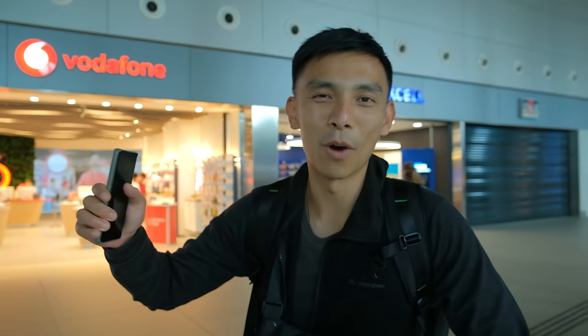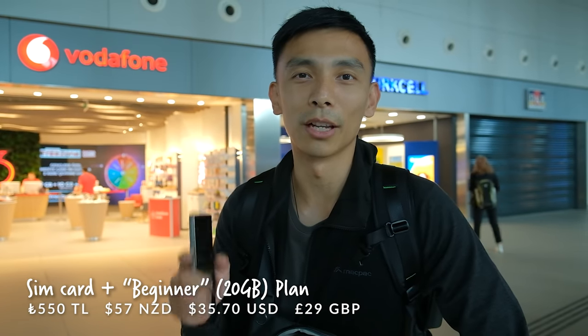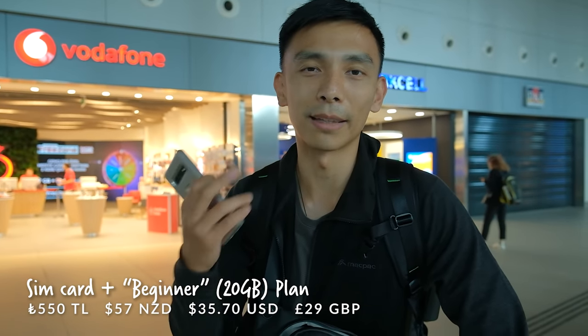Got our bags. We just came out of arrivals, took a left, and there's an area where all the mobile SIM stores are. We found that Turkcell has the best coverage apparently. One thing to note: if you get your SIM in the city it's up to 50% cheaper. We paid 550 Turkish liras — the SIM lasts three months but the data lasts one month. We had to wait 10 minutes to activate everything and now it's all working fine.